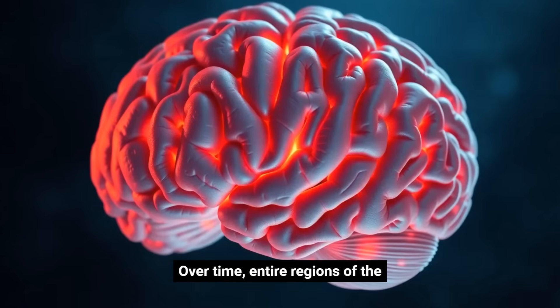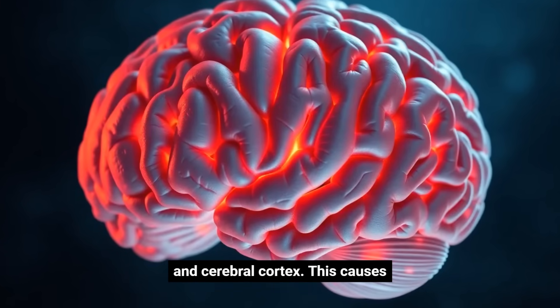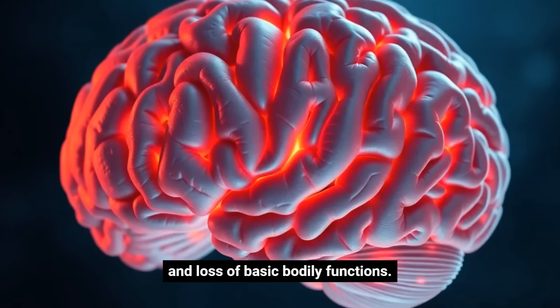Over time, entire regions of the brain shrink, especially the hippocampus and cerebral cortex. This causes not only memory problems but also personality changes, disorientation, and loss of basic bodily functions.